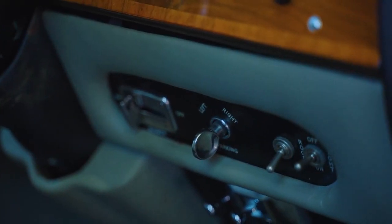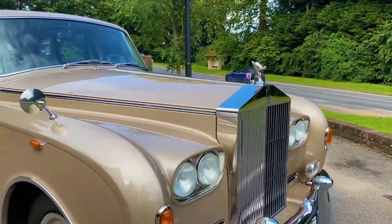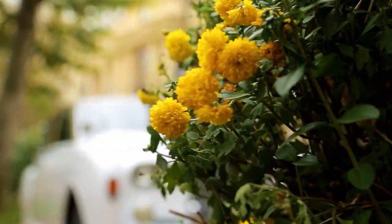Under the hood, there was room for an aluminum V8 6.75-liter engine. The British did not like to advertise the power, but some experts believe that it was 200 to 220 horsepower.